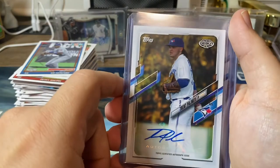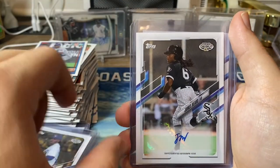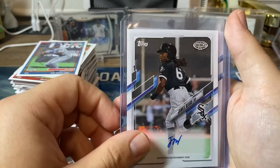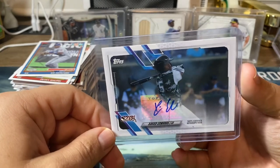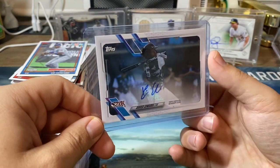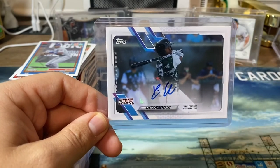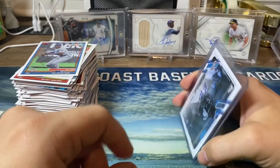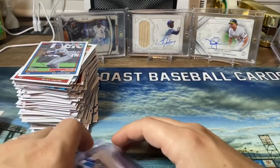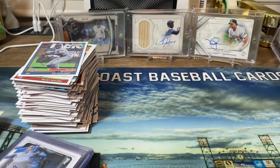Going over our autos: we got Spencer Strider — whoever that is. Trent Palmer — whoever that is. James Beard — no idea who he is. And then my last auto was one I do know: Xavier Edwards. He is a top 100 prospect, originally with the Padres and now over with the Tampa Bay Rays. Anyway, thank you guys for watching. Don't forget to get your video response in or leave a comment if you want to be entered in the giveaway. All right guys, take it easy.